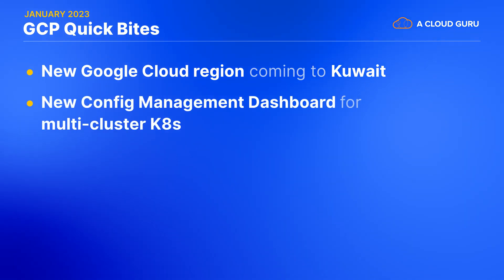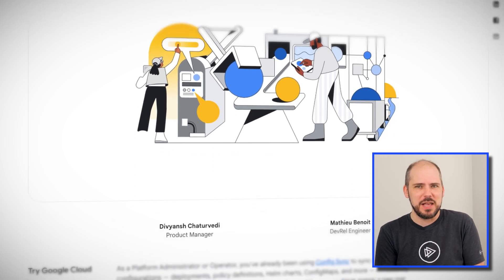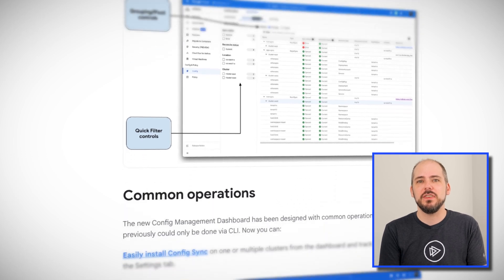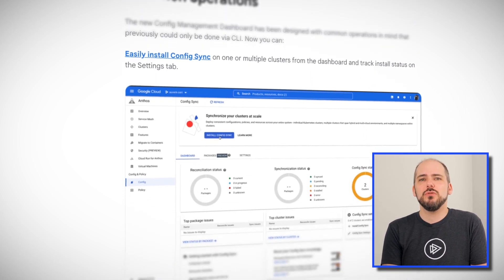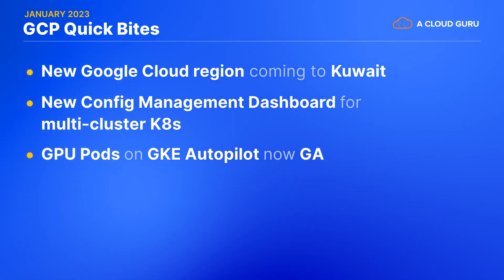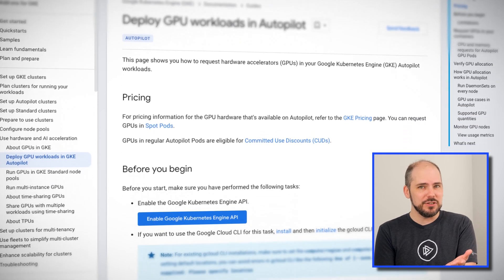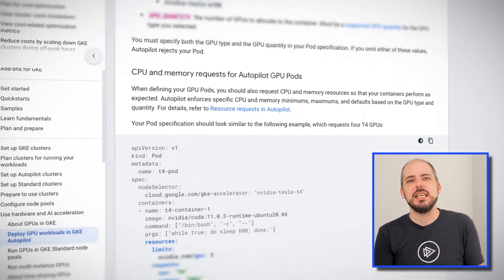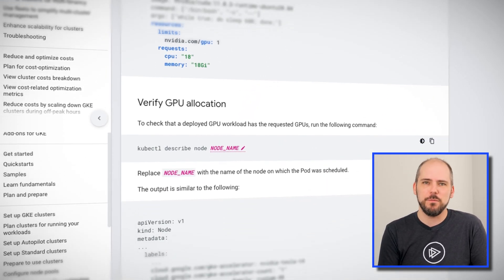Our next announcement is the new Config Management Dashboard for monitoring and managing configuration syncing across multiple Anthos-managed Kubernetes clusters. Bit of a mouthful, eh? If you're using the Anthos Config Sync service to take advantage of GitOps practices, then I'm sure you'll really appreciate this. Speaking of Kubernetes, GPU pods are now generally available on Google Kubernetes Engine Autopilot. This means that when your containers need to take advantage of graphics processing units, you can still take advantage of GKE's Autopilot mode to manage most of the hassles for you.